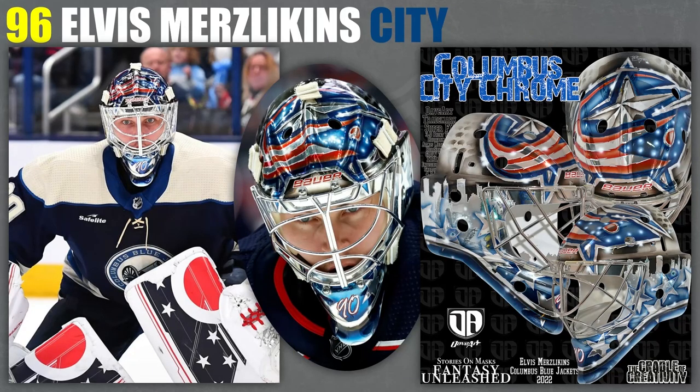96, I've got Elvis Merzlikens. I've talked a lot about how much I'm not a big fan of the main Columbus Blue Jackets logo. But what I do really love about this mask is obviously the shine — shiny masks definitely do well in my eyes. It's got really nice shine. I also really like the skyline, and it's weird for me to say, but that logo at the top front actually works really, really well here. I like the chrome look to it. It gets a yes from me at 96.